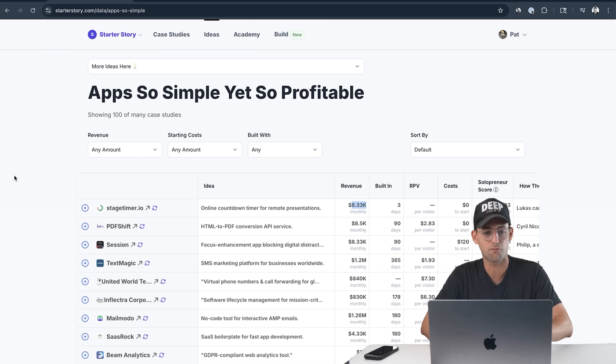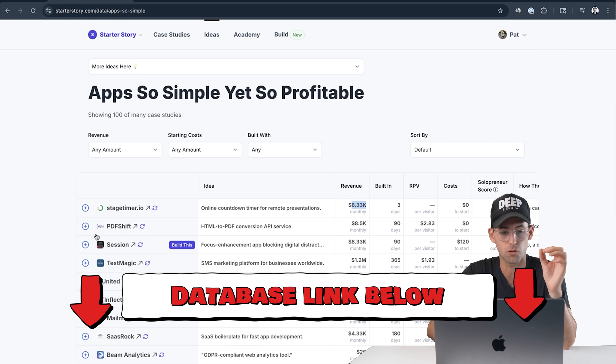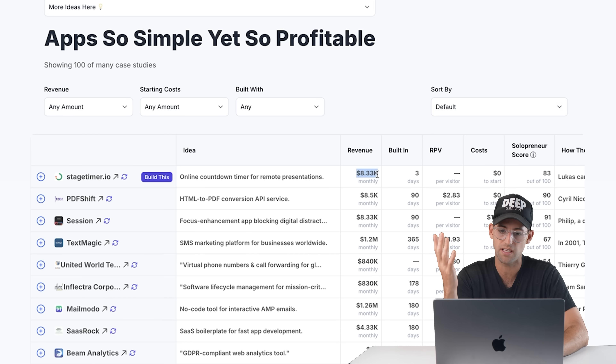I've got the list right here in front of me — apps so simple yet so profitable. Let's jump into the first one: stagetimer.io. It's an online countdown timer for remote presentations. It's a countdown timer, and it makes $8,300 a month, which is a hundred thousand dollars a year.